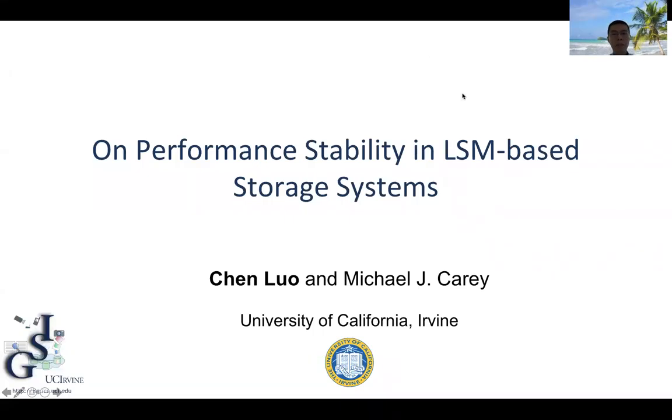Hello, this is Sunilu from UC Irvine. Today we present our paper on performance stability in LSM-based storage systems.